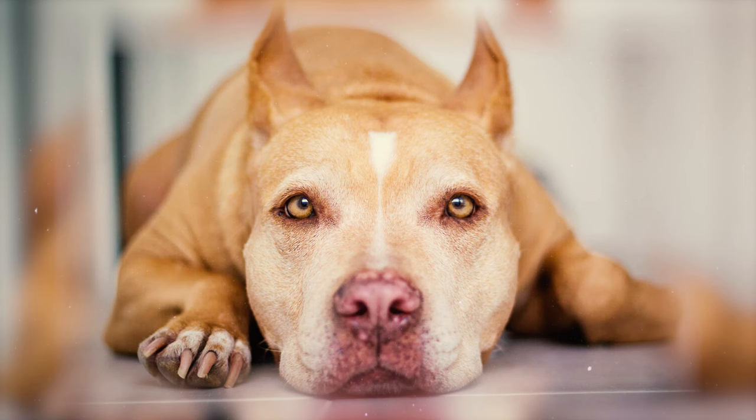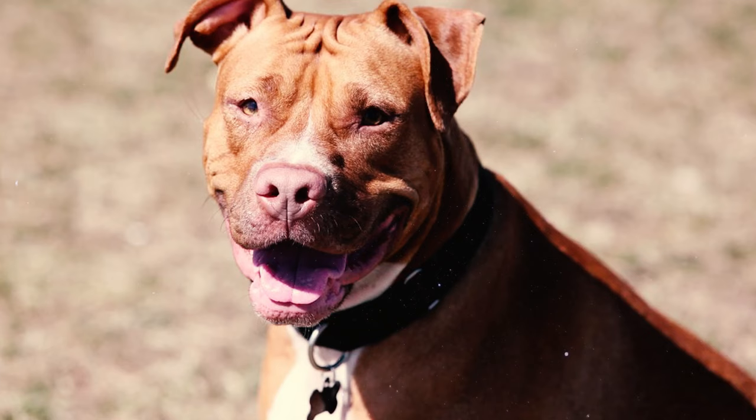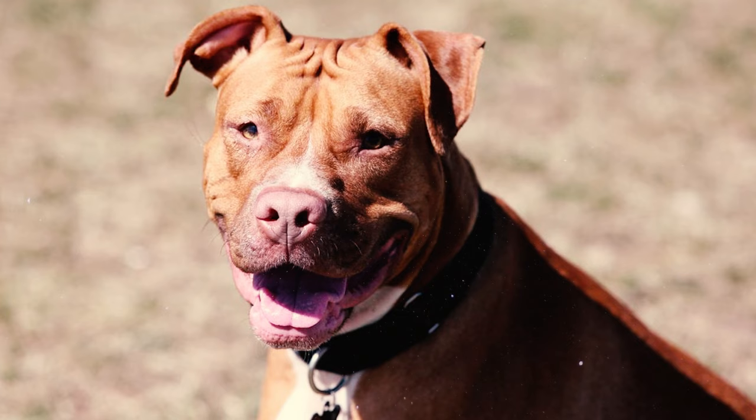Number 3: The American Pitbull Terrier features a substantial skull which can be either flat or slightly rounded. It is notably wide and deep between the ears, and when seen from above, the skull gradually tapers toward the stop. There is also a distinct furrow running down the center of their skull.